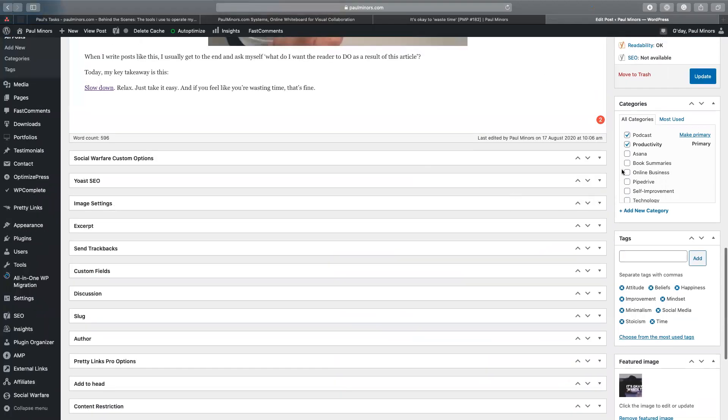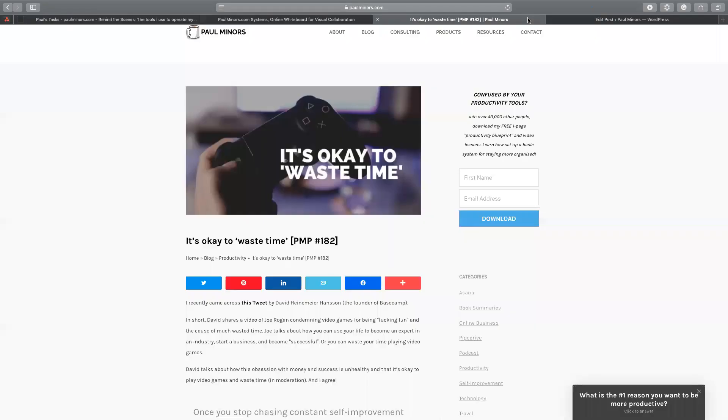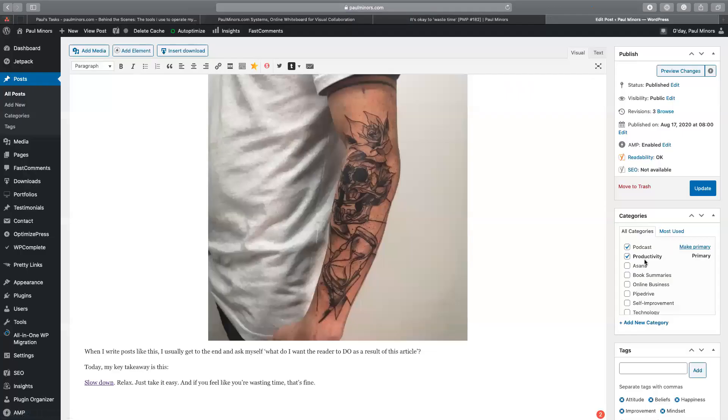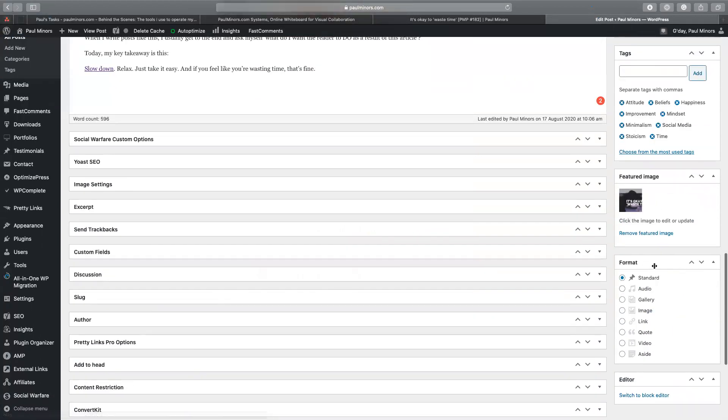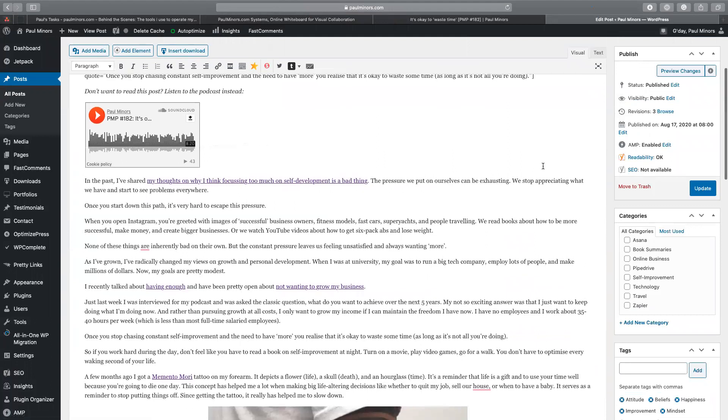I can design my content and on the right-hand side you've got all the metadata. I can choose what category I'm posting in — these are the different topics I talk about. I can say this is part of the productivity category but also part of the podcast, so I index it into both categories. I can put in tags, include featured images. This is where I control all the content that goes into that post.